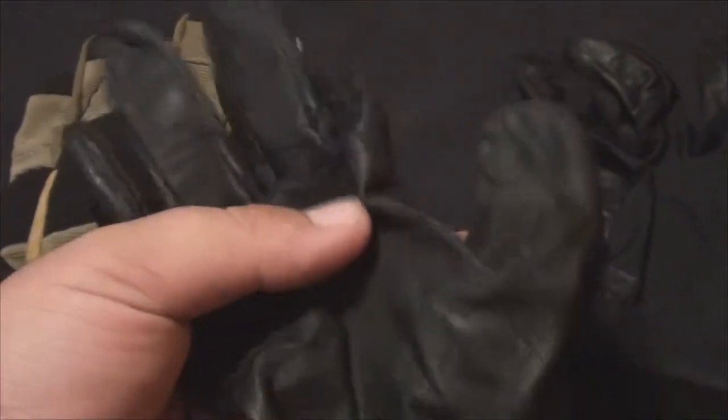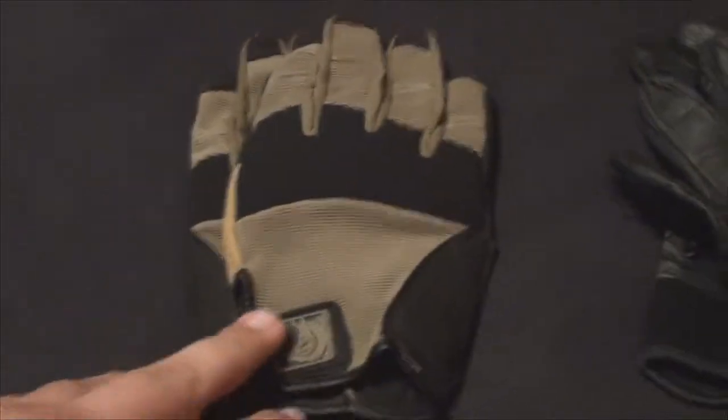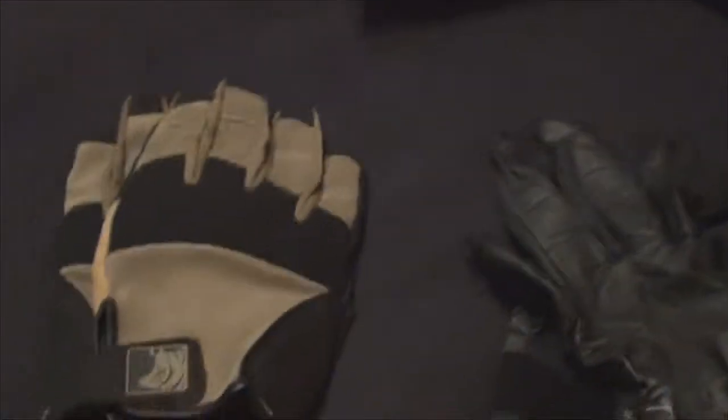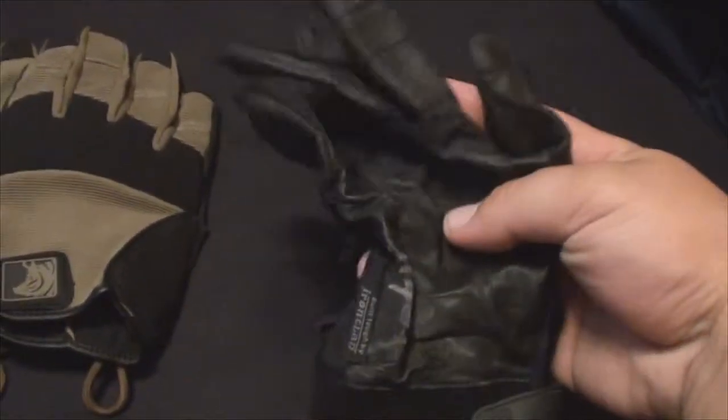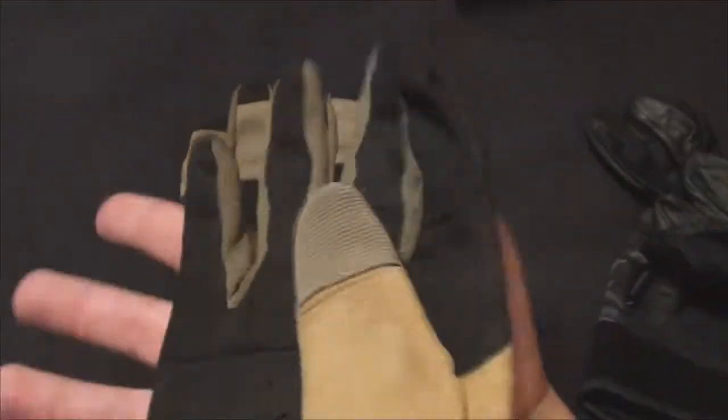One thing to keep in mind when getting gloves is sizing. I usually just buy whatever's on the shelf, but these were ordered online so there was a chance they wouldn't fit. SKD's website tells you how to measure your hand — I believe it's from the tip of your middle finger down to your wrist. These PIG gloves are actually an extra large, so they're a little loose on my hand. They recommended I get the large instead, which fits me much better.